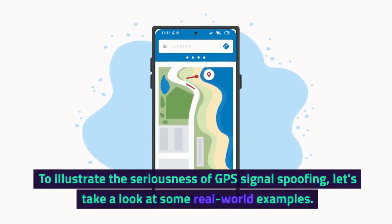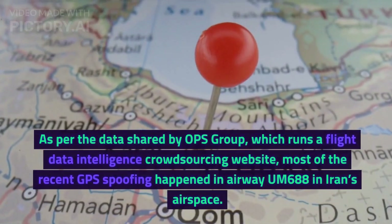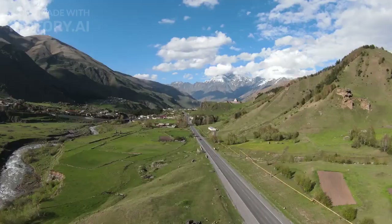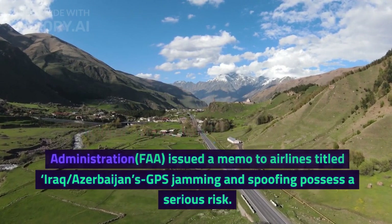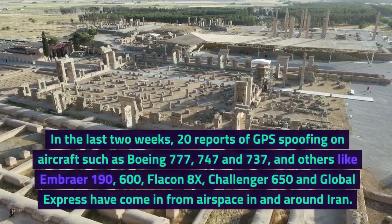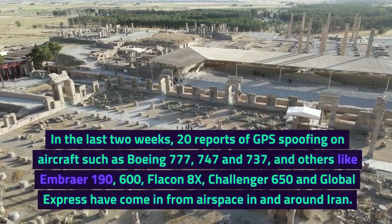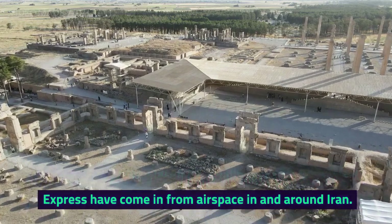To illustrate the seriousness of GPS signal spoofing, let's look at some real-world examples. As per data shared by Ops Group, which runs a flight data intelligence crowdsourcing website, most recent GPS spoofing happened on Airway UM-688 in Iran's airspace. In response, the U.S. Federal Aviation Administration issued a memo to airlines titled 'Iraq-Azerbaijan GPS Jamming and Spoofing Poses a Serious Risk.' In the last two weeks, 20 reports of GPS spoofing on aircraft such as Boeing 777, 747, and 737, and others including Embraer 190, Falcon 8X, Challenger 650, and Global Express have come in from airspace in and around Iran.